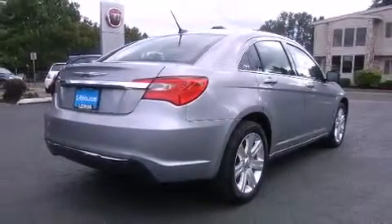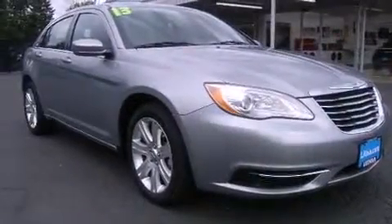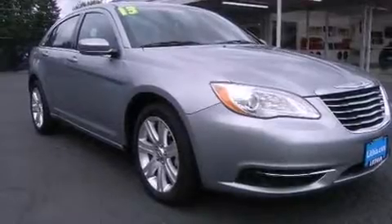Chrysler prioritized practicality, efficiency, and style by including delay-off headlights, one-touch window functionality, a tachometer, speed-sensitive wipers, and more.